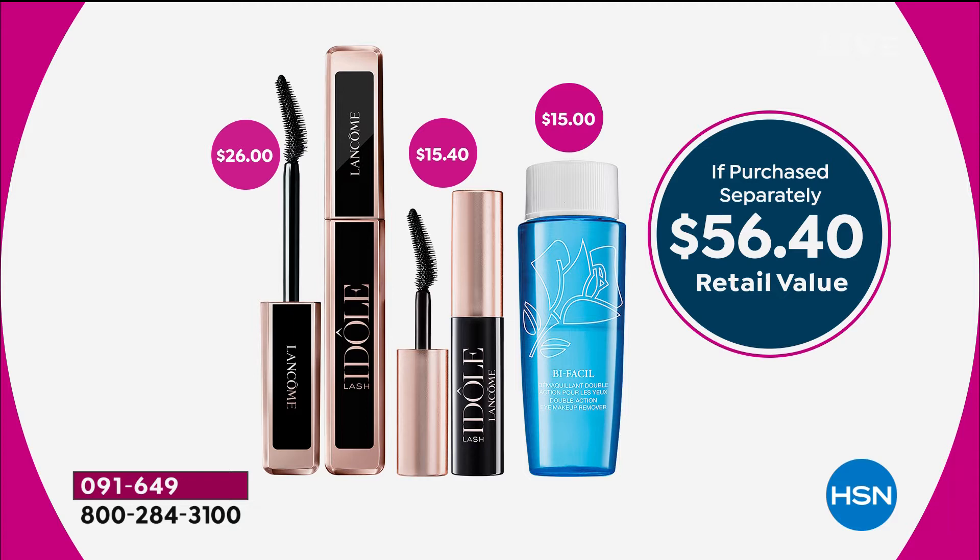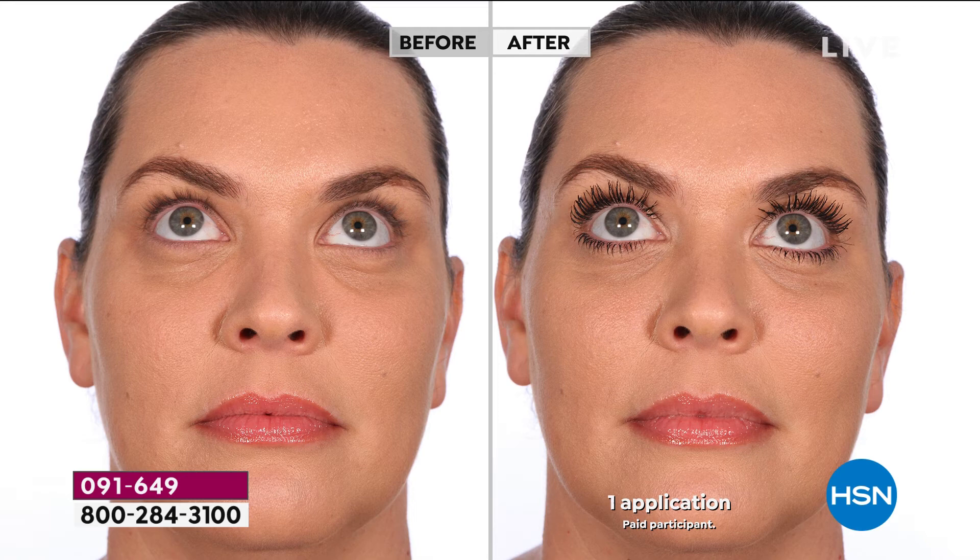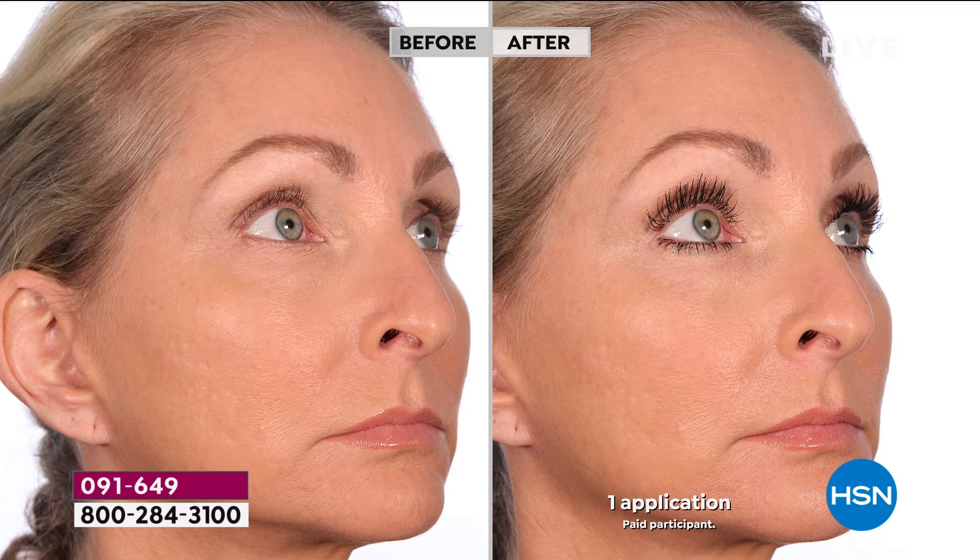Do you believe this? So if you have a teenager, a mother, a daughter, any woman — we're all looking for the holy grail of mascaras. Look what this mascara will do for you. If you want to open up your eyes, if you want the look of wearing liner, you can do that tight line with this. If you want length, definition, and lift — this is that eye opener we're looking for.